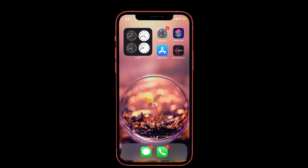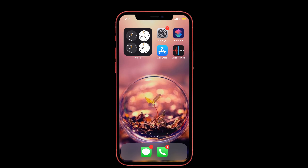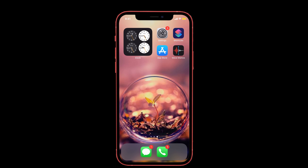Hi guys, welcome back to iPhone Topics. Today in this video we are going to see how to turn off the headphone safety on iPhone 11, 12, and XR. After updating to iOS 14, while I was listening to songs with the volume level high over a long period of time, my volume automatically dropped down and it showed a warning notification. In the Apple forum, many users are also complaining about the same issue. I found the solution for this problem, so let's see what it is.